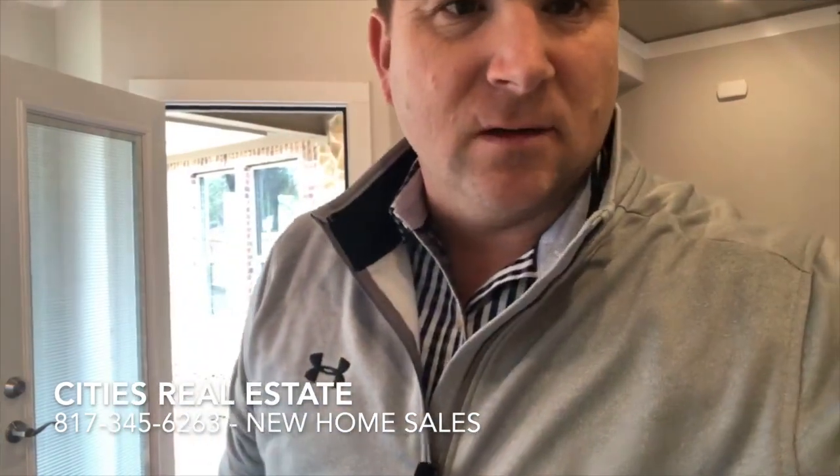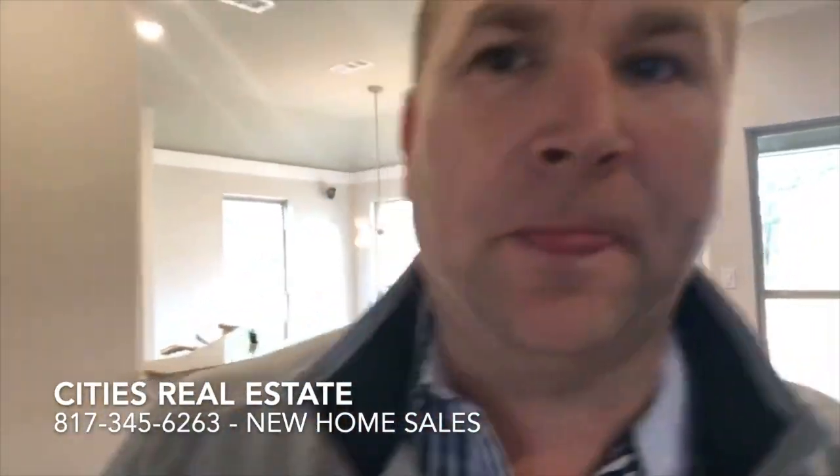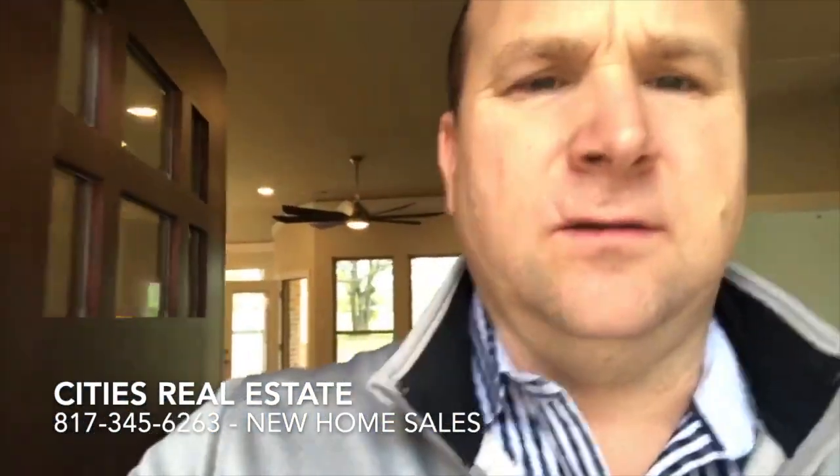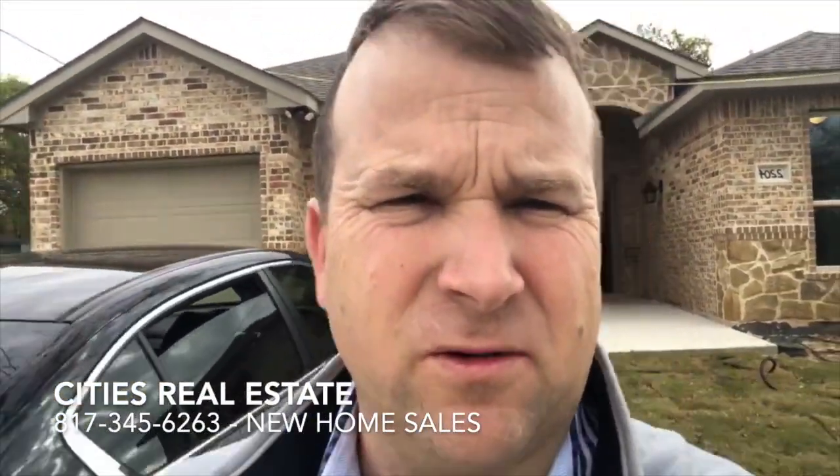Hi, my name is Dave Pennell with Cities Real Estate. I am at the next house that we have on Dillard Street. It's 2204 Dillard in Fort Worth, Texas. I'm just going to give you guys a little walk and tour of it. This is the same floor plan as before but the colors are different and the grain is a little different, so I'll give you a little tour. If you have any questions, my phone number is 817-345-6330.